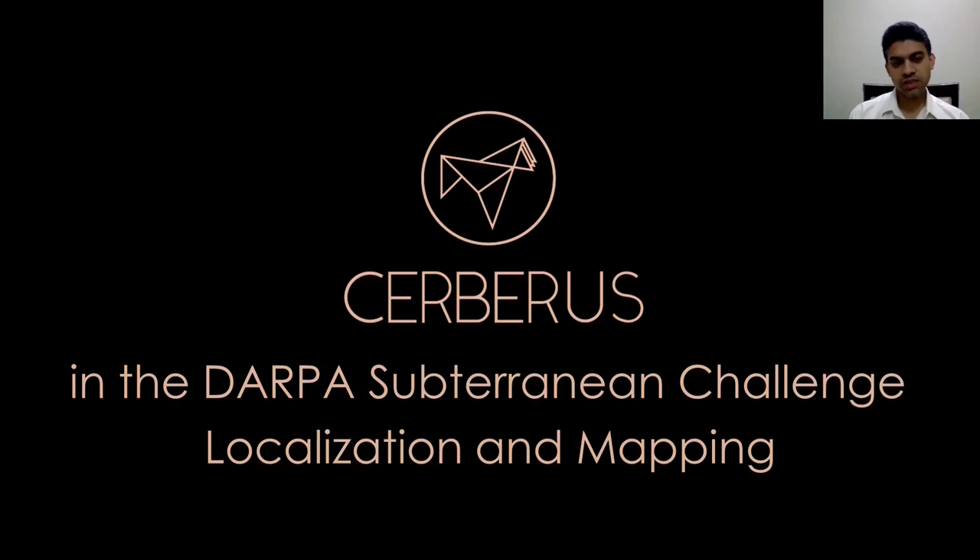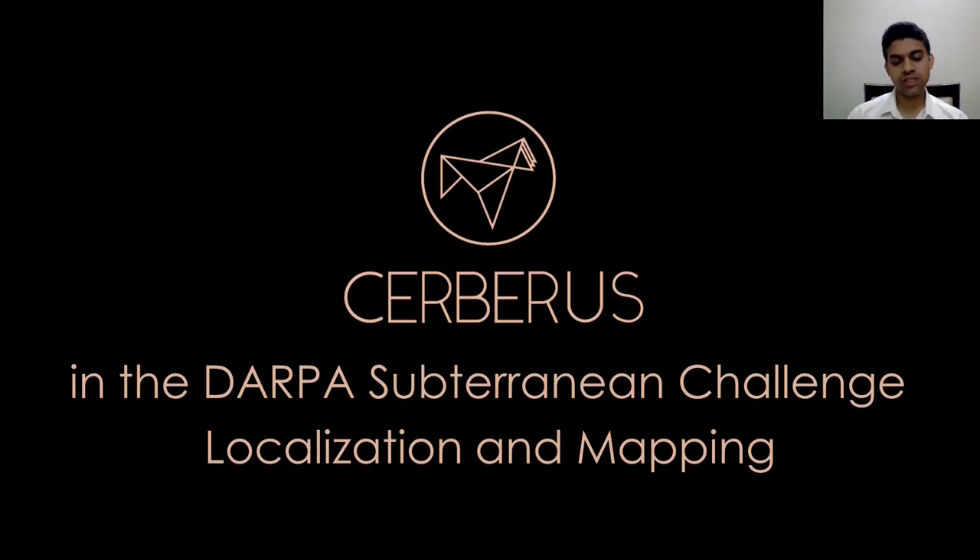I will now present an overview of the localization and mapping approaches deployed by Team Cerberus in the DARPA Sub-T challenge. Navigation in austere environments presents key challenges including darkness, fog, dust, and narrow corridors. Early on, we identified that multimodal sensing would be key. We investigated localization and mapping approaches utilizing LiDARs, thermal cameras, visual cameras, inertial units, and robot kinematics, understanding the synergy between these sensing inputs to enable robust localization and mapping in complementary ways across these austere environments.